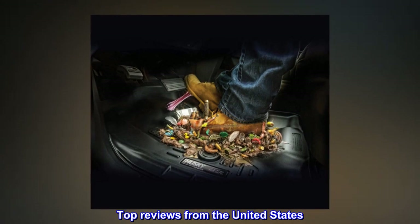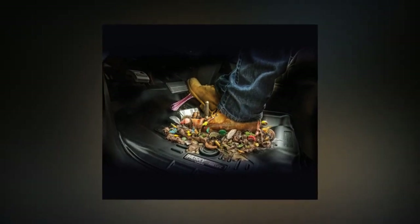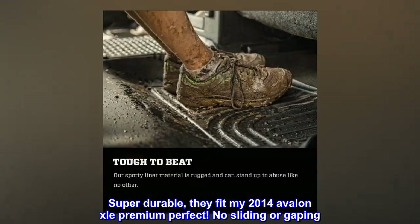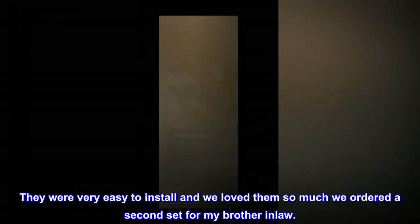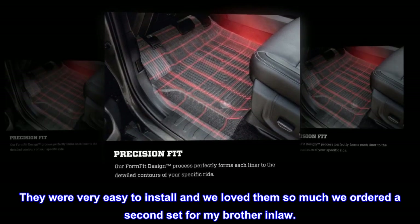Top reviews from the United States. Absolutely love these. Super durable, they fit my 2014 Avalon XLE Premium perfect. No sliding or gaping. They were very easy to install and we loved them so much we ordered a second set for my brother-in-law.